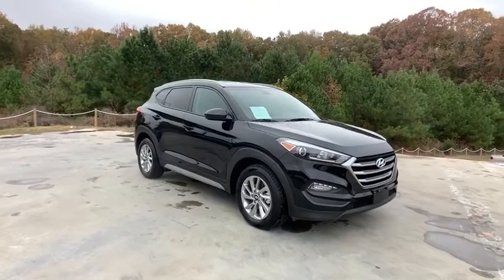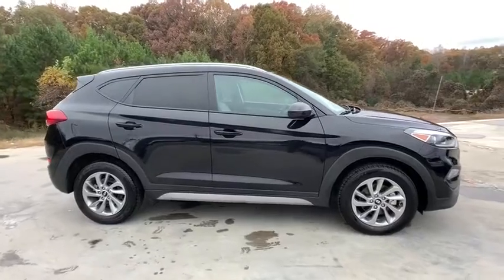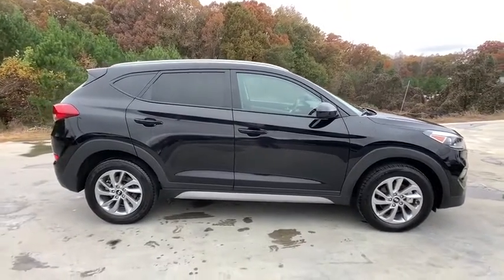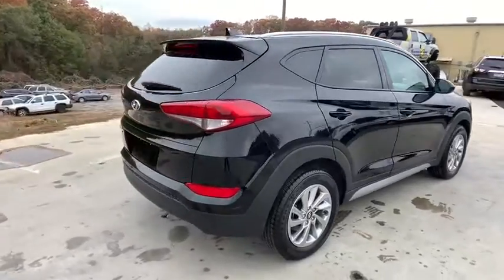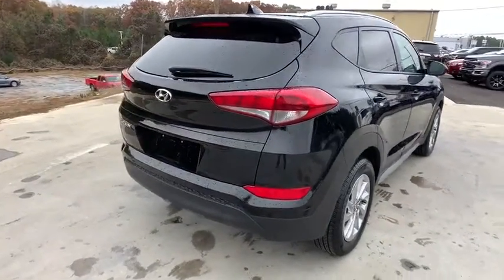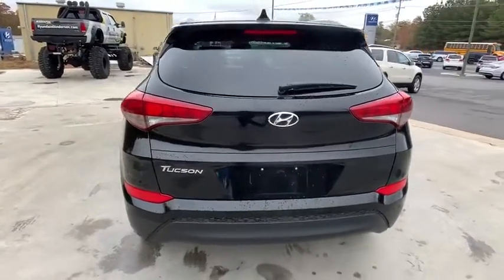Take a ride in the 2018 Hyundai Tucson. Boasting low noise and vibration levels and a smooth ride, the Tucson combines the rugged utility of an SUV with the maneuverability and refinement of a car. With its spacious interior, small never felt so big.